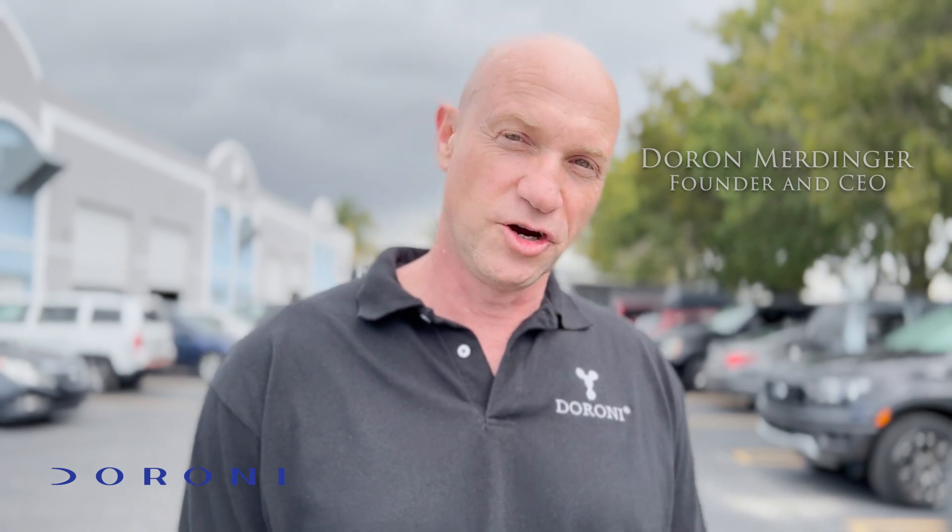I'm Doro Merdinger, the CEO of Doro Aerospace. We just moved to a new facility. Please, come in, join us.